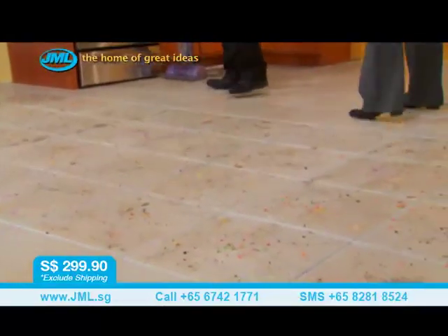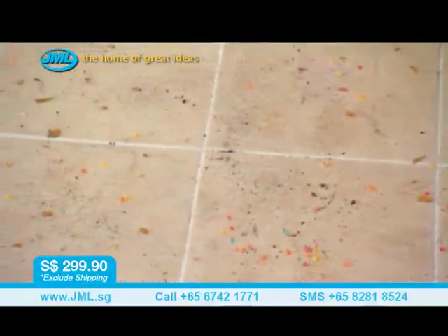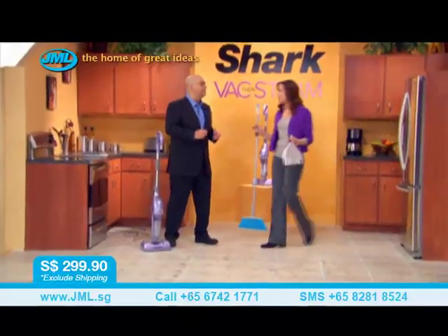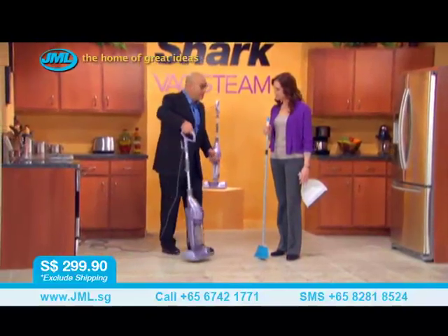This is exactly the kind of mess you have in your homes all the time — loose debris on top of more sticky film-like dirt. I want to make sure we don't leave any of that loose dirt on top so we don't make a mess when you mop. That's what you would normally have to do. Not anymore — not with the Shark Vac Then Steam. So I don't need my broom? Watch this.